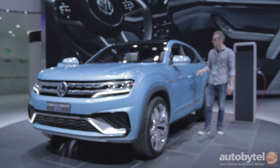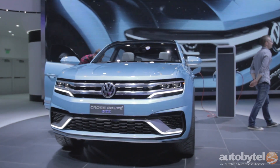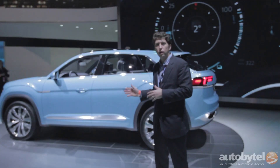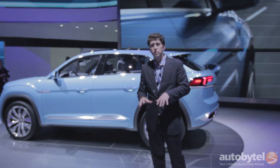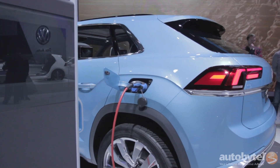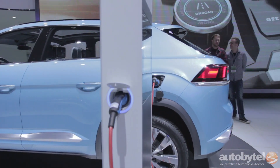Volkswagen fans might remember the Cross Blue concept — that was a very large seven-seater SUV with a very green drivetrain underneath it. Now what we have at the 2015 Detroit Auto Show is the Cross Coupe concept. This takes everything great about the Cross Blue and shrinks it down to a five-passenger package based on a plug-in hybrid powertrain that offers all-wheel drive.